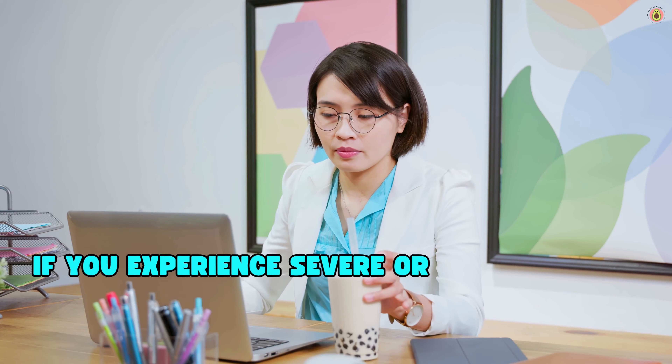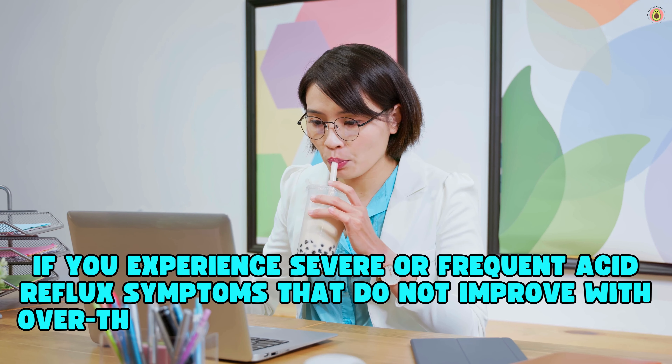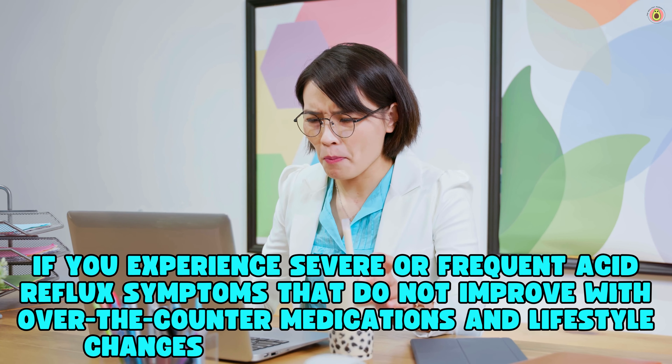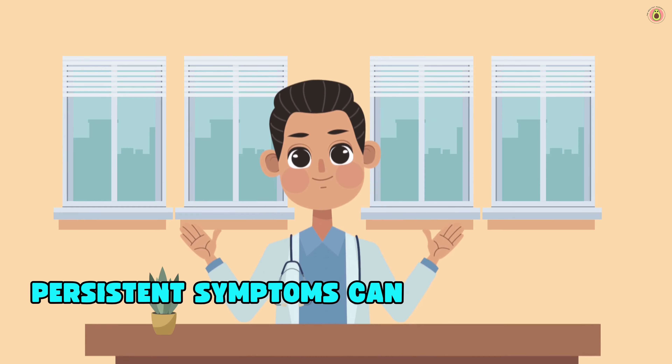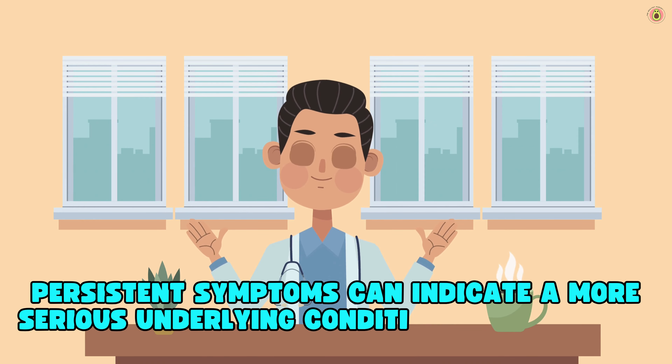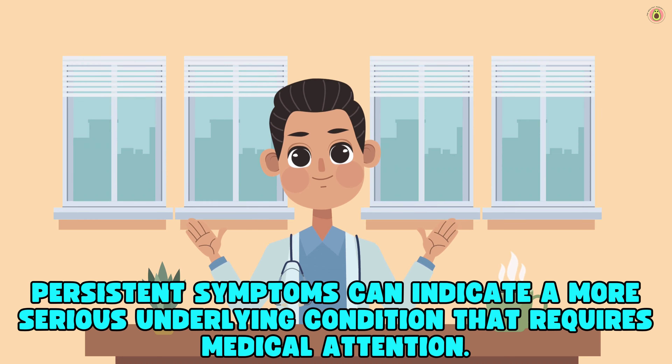If you experience severe or frequent acid reflux symptoms that do not improve with over-the-counter medications and lifestyle changes, it's time to see a doctor. Persistent symptoms can indicate a more serious underlying condition that requires medical attention.